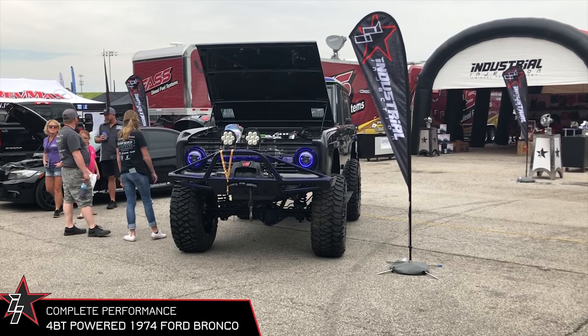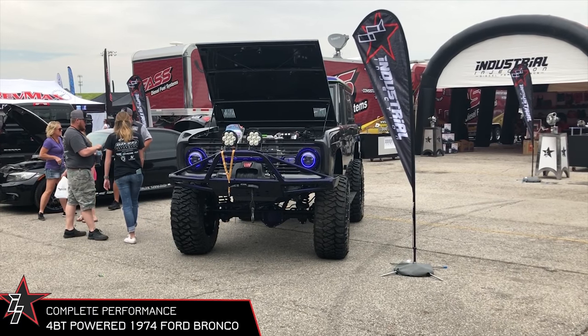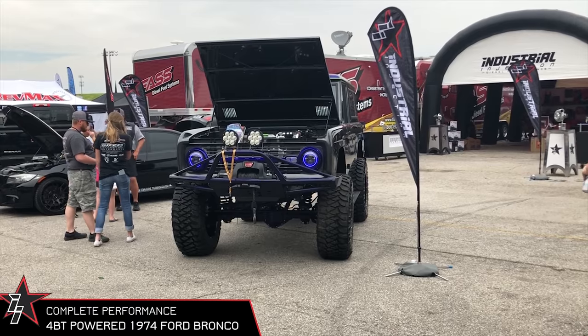This is our '74 Bronco that we built for SEMA in 2017. We've been on the show circuit with it for about six months now. We came out here to the Industrial Injection booth for the Ultimate Callout Challenge to kind of showcase it a little more and get people to take a look at it and see what the response is.